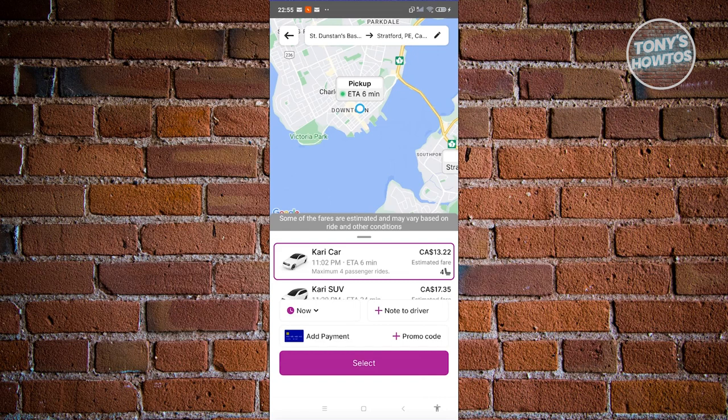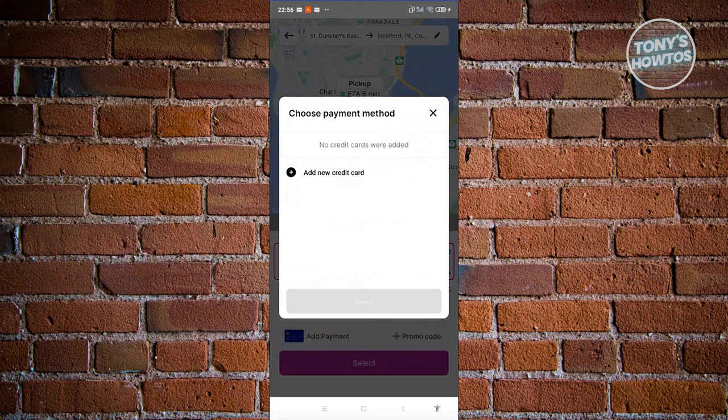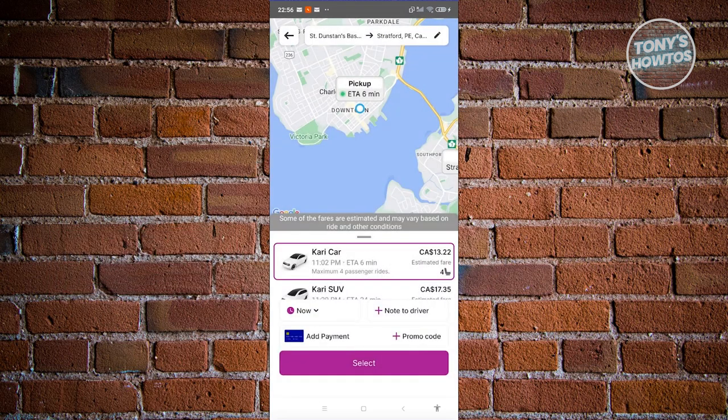The price itself is actually pretty cheap — 13.22 Canadian dollars. You also have a payment section where you can add your credit card. Once you've provided all the details, click 'Select' and you should start waiting for a match for your ride. You'll be able to see in real time on your screen when your driver is arriving at your specified pickup location.